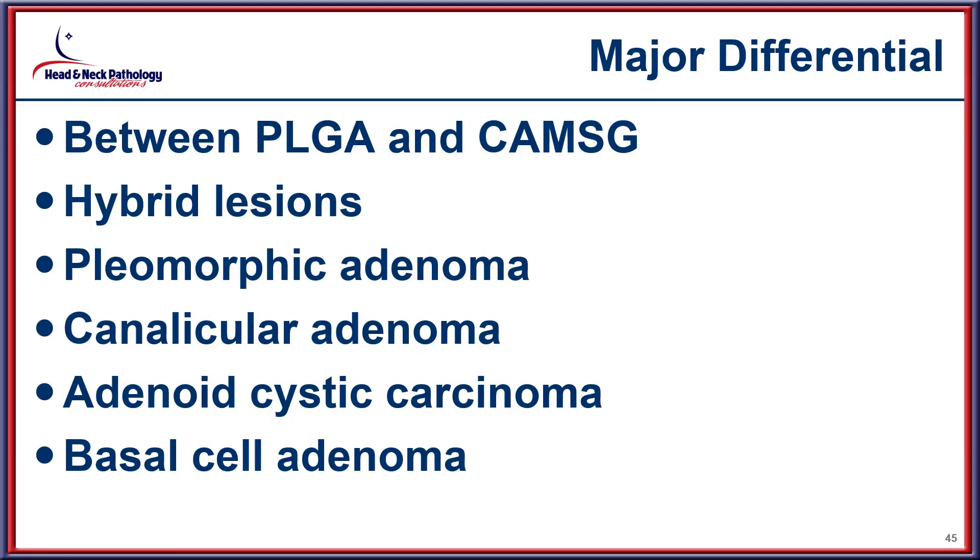There are a number of entities that come into the differential, including hybrid lesions, pleomorphic adenoma, canalicular adenoma, basal cell adenoma, and adenoid cystic carcinoma as the major considerations.